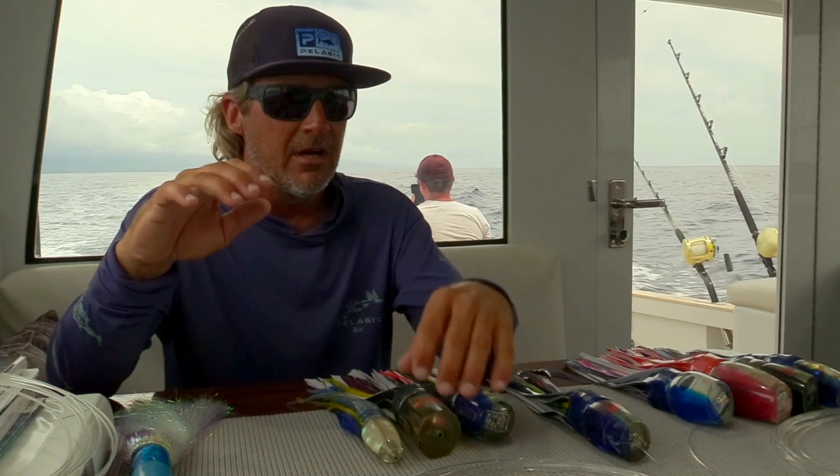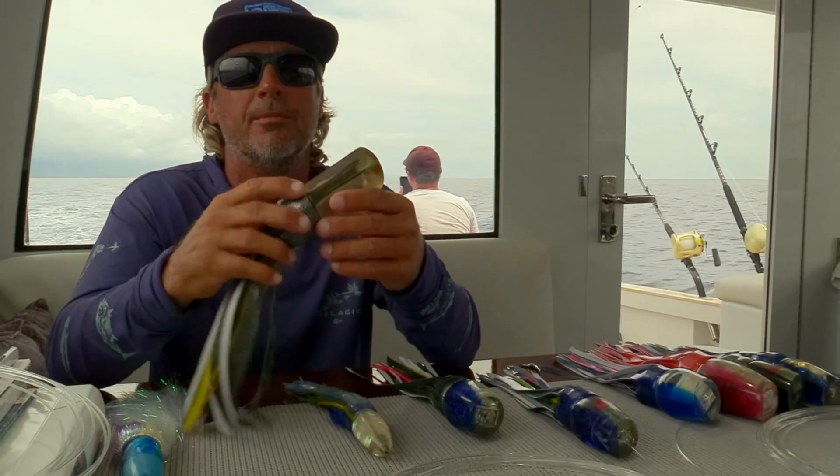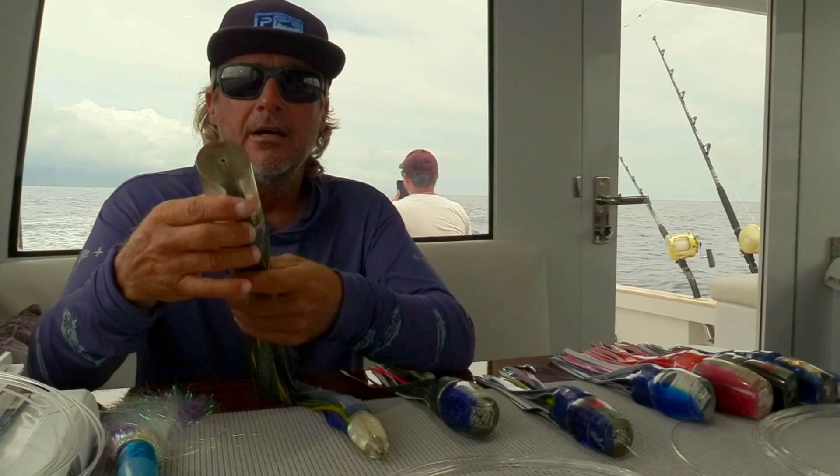This is what we would call a tube lure, and you can see it's basic — basically how it all started in the beginning with the lure makers Henry Chee and George Parker and stuff like that. Most of their lures were tubes, just simple — the simplicity was at its finest back then — with a little bit of belly weight in it just to keep it riding nice and good.